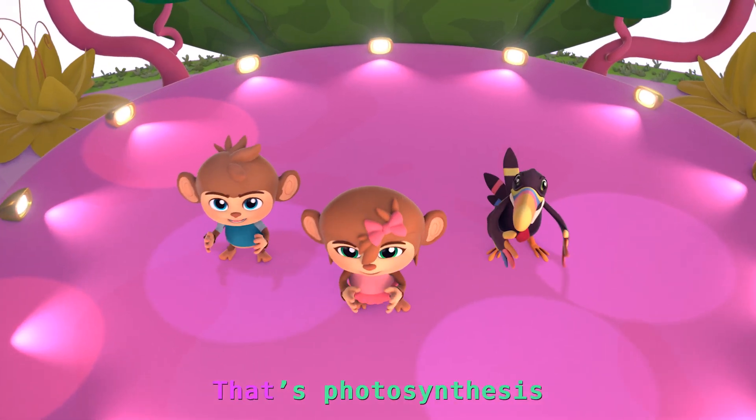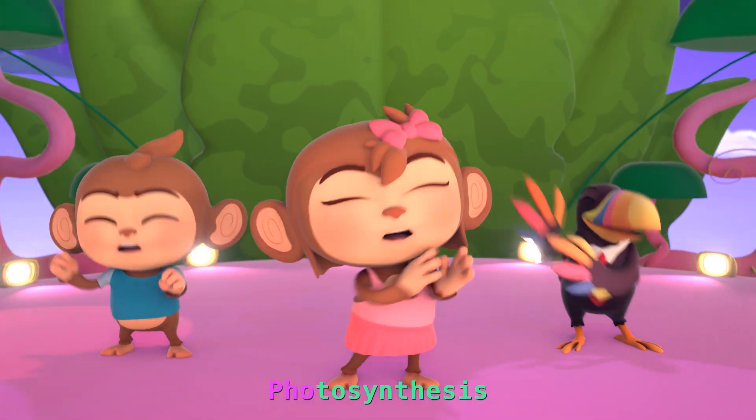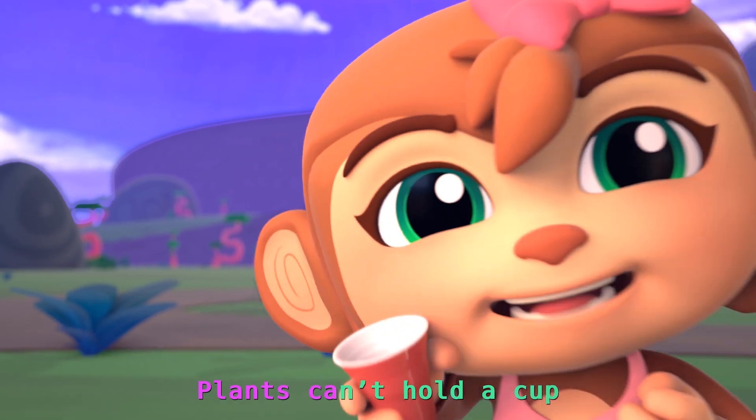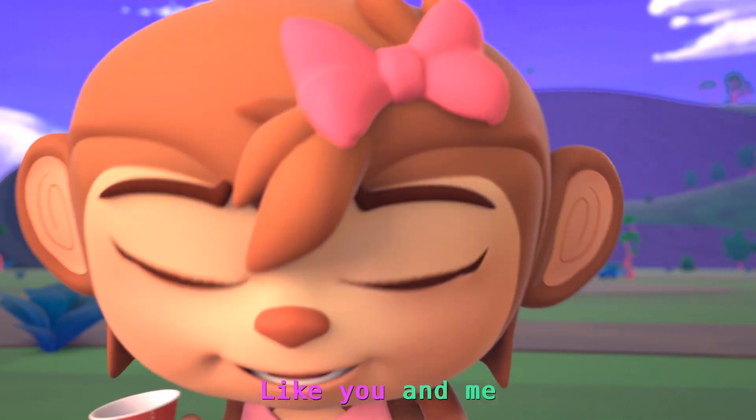That's cool! That's photosynthesis, photosynthesis, photosynthesis, photosynthesis.